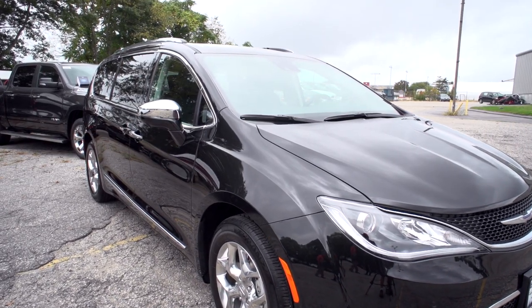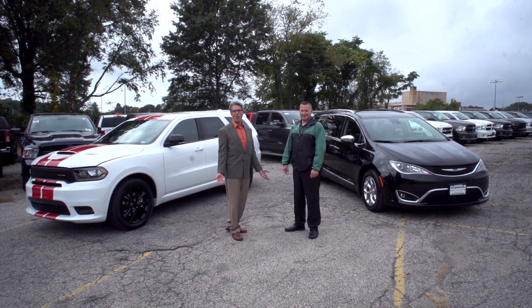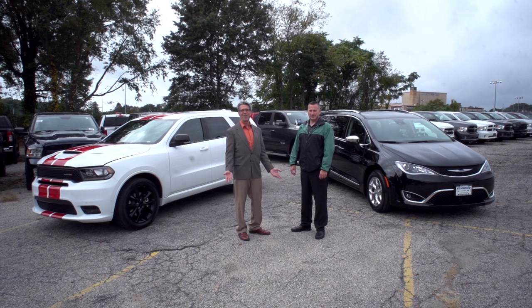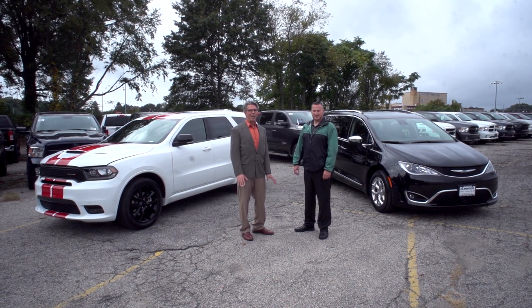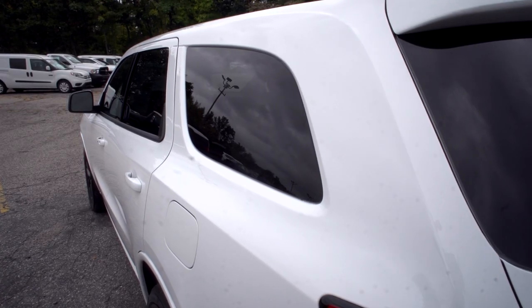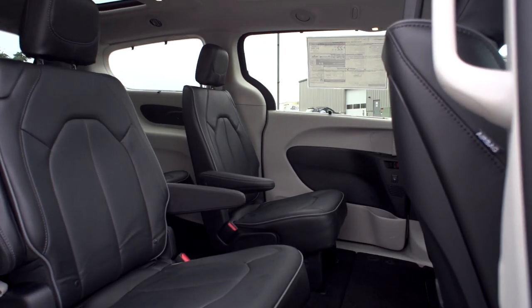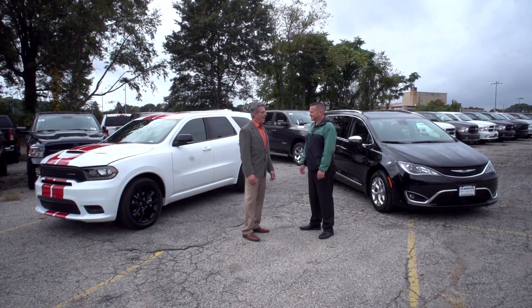Welcome back. You may be thinking to yourself, what are you guys doing standing in front of a Dodge Durango and a Chrysler Pacifica? These things have absolutely nothing in common. Well, that's where you may be wrong. Both of these vehicles are approximately 15-16 feet long, so they've got basically the same footprint. Both of them can hold seven, even eight people in relative comfort, and that's where their similarities kind of part ways.